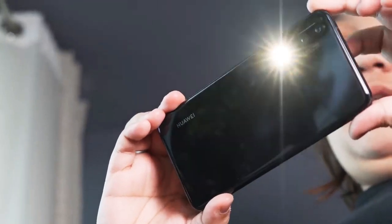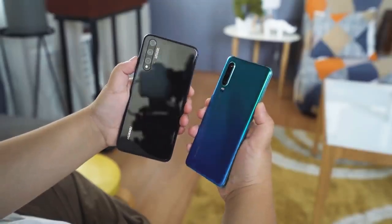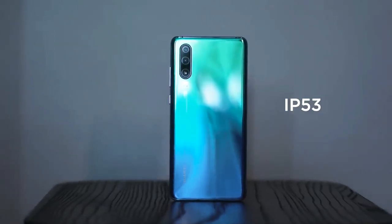But wait — you know what else looks sleek and utilizes a glass and aluminum frame? The P30. Some little things I noticed: the Nova 5T is slightly taller, but you only really notice when both phones are in hand, and the P30 gets an IP53 dust and splash rating.